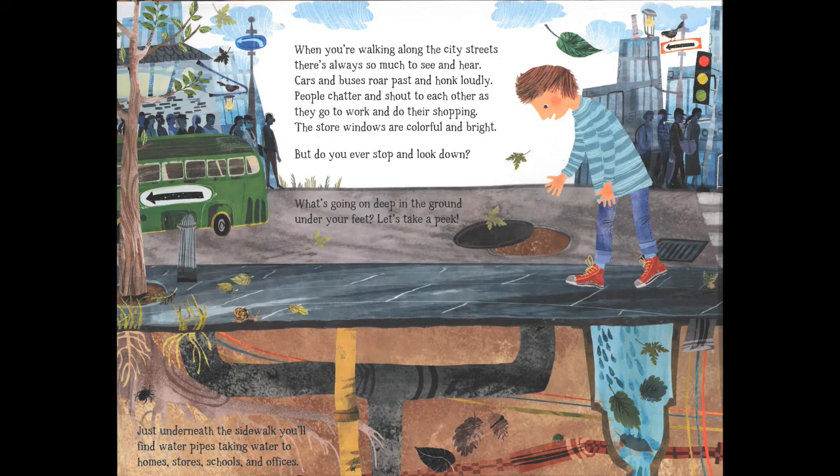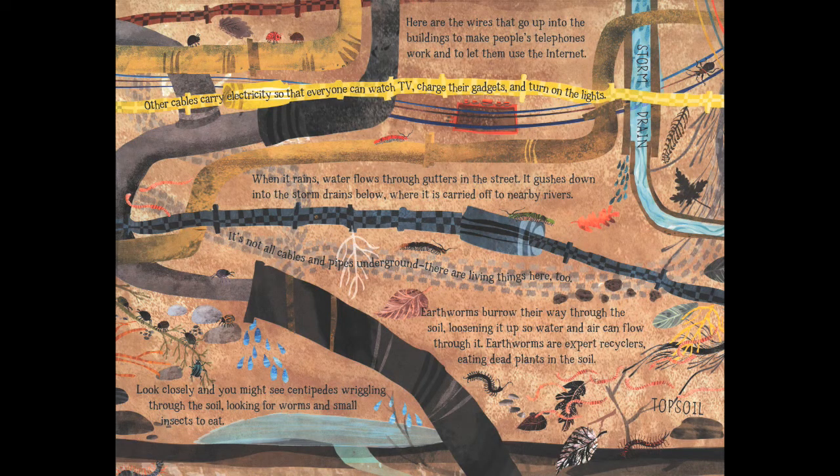The Street Beneath My Feet. When you're walking along the city streets there's always so much to see and to hear. Cars and buses roar past, people chatter as they go to work and do their shopping, and the store windows are colourful and bright. But do you ever stop to look down? What's going on deep underground under your feet? Just underneath the sidewalk you'll find water pipes, wires that make telephones and the internet work, and cables that carry electricity for TV, gadgets and lights.